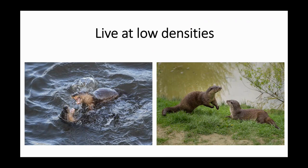Otters live at low densities, and that's maintained through aggressive interactions. I was involved with Cardiff University's post-mortem project — otters found dead in England and Wales; if you ever see them please report them to the Environment Agency or NRW so they can be sent to Cardiff University for post-mortem examination. We found that fighting injuries are very common, particularly in males. Male otters have a penis bone, a baculum, and these are often broken in fights, and testes are also damaged — so that's what helps maintain them at low densities.